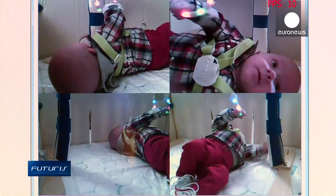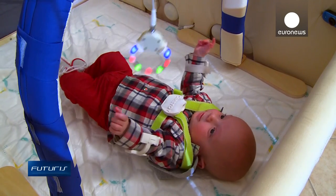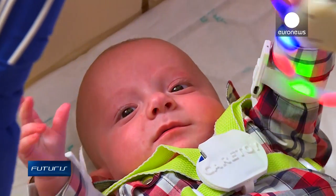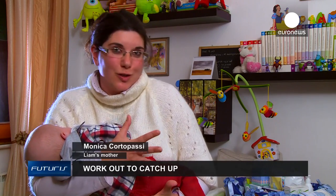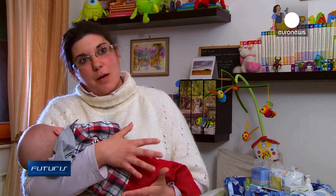On average, Liam exercises between 20 and 30 minutes every day. He's showing steady progress so far, and he even seems to be enjoying the training. We're lucky — Liam doesn't show any particular development problem. Anyway, I really think this prototype is helping him to grow healthy by playing.